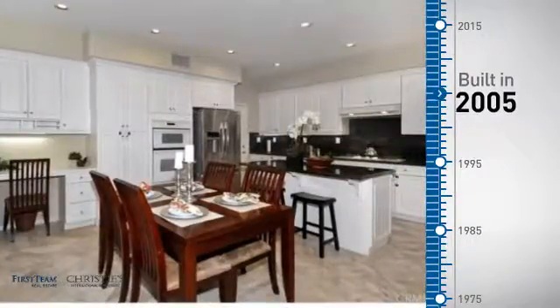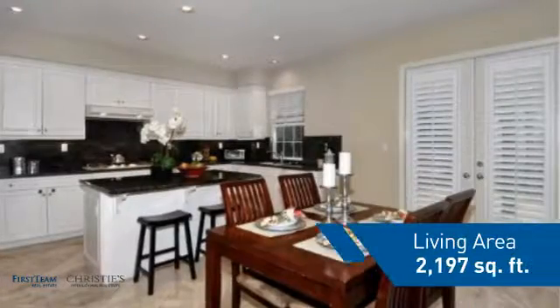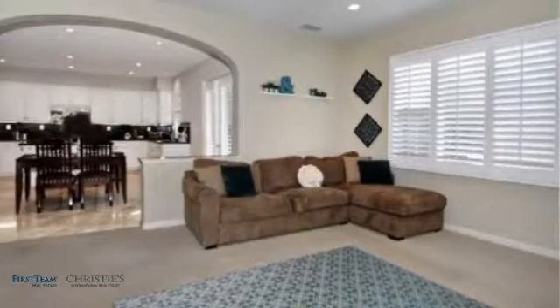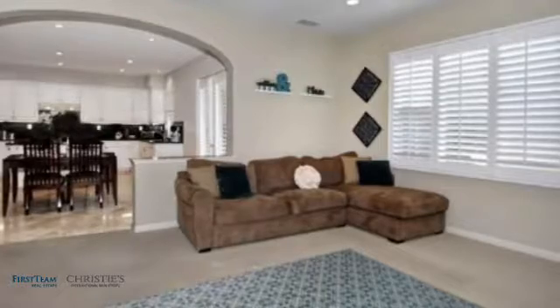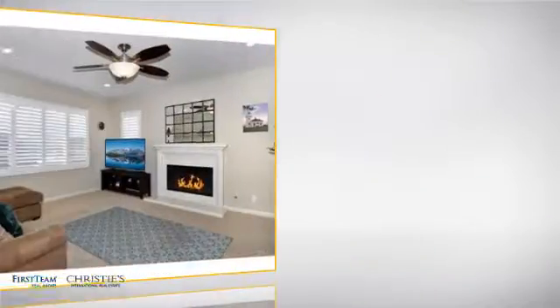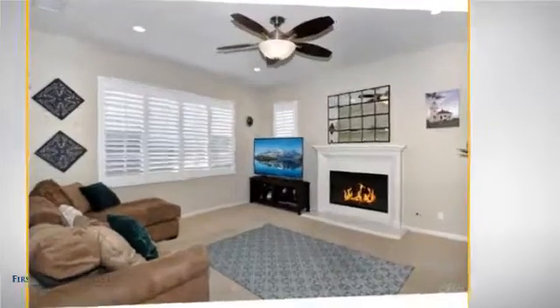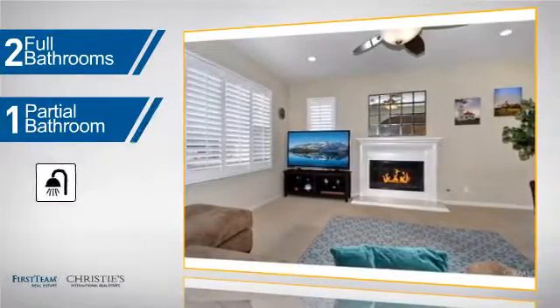This property was built in 2005 and features over 2,100 square feet of living space, giving you a spacious layout to play host or kick back and relax after a long day. Inside you'll find four bedrooms, so everyone has a private space to come home to, as well as two full bathrooms and one partial bathroom.